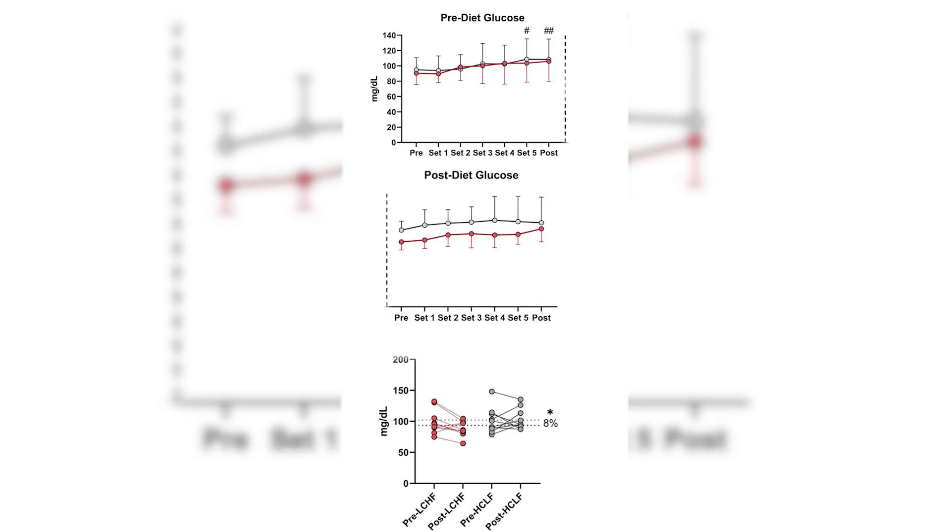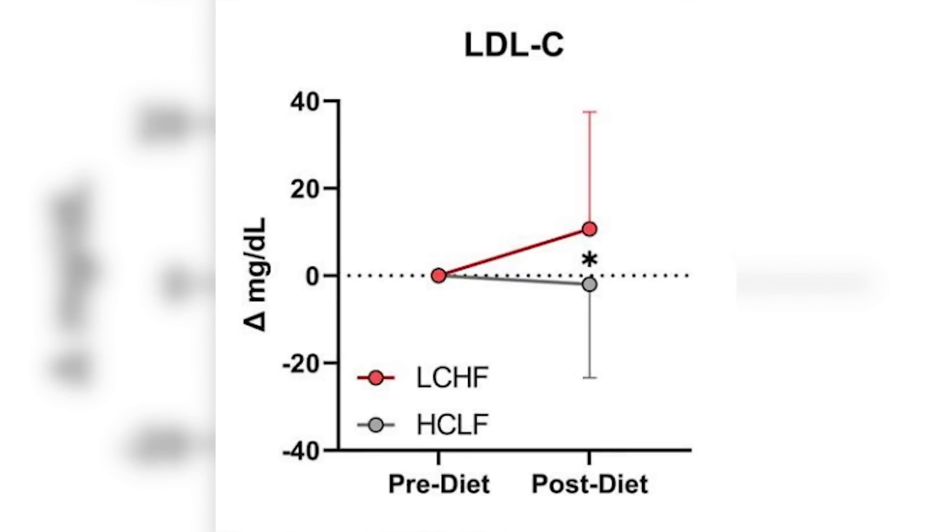What did they find? No difference in performance, body composition, inflammatory markers, or HbA1c between the groups. They did see a little bit greater blood glucose reduction in the low carb group, but they saw a greater reduction in LDL cholesterol in the high carb group — so again there's a trade-off there.